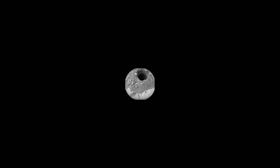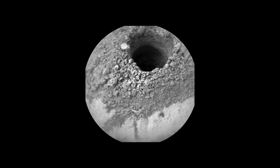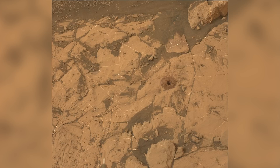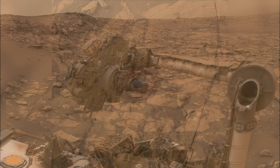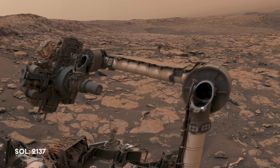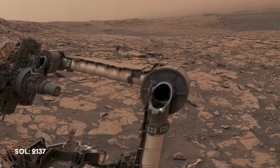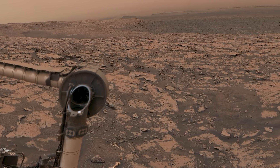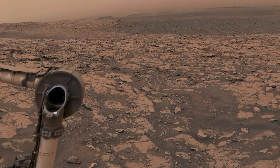Before packing up, Curiosity takes several observations with its ChemCam and MastCam, and sends the data back to Earth for analysis. If the wind subsides, the rover will drop the samples onto its lab inlet. Pleased with its work around Vera Rubin Ridge, Curiosity takes a panorama. The sky is still hazy from the subsiding global dust storm, and a layer of dust can be seen on the rover itself.